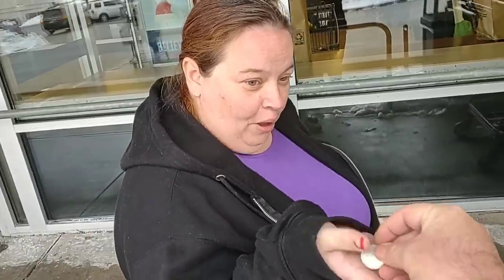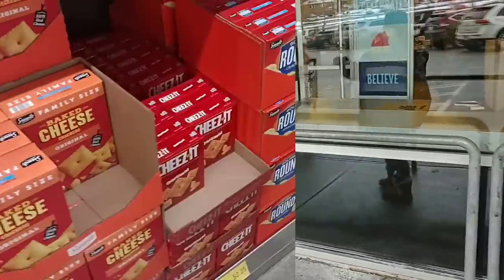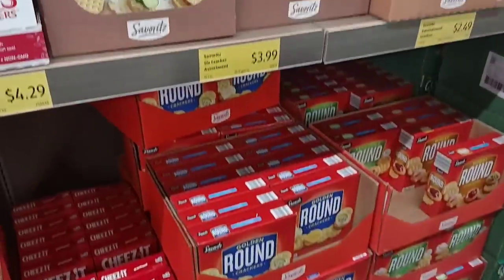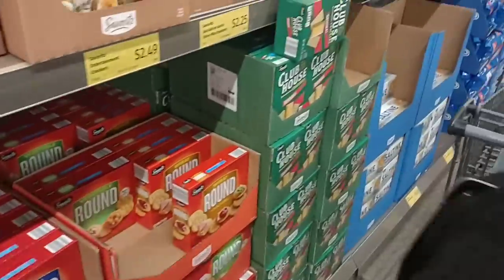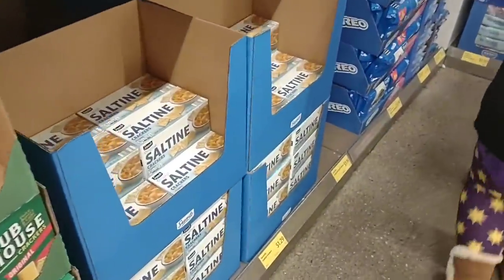We need a quarter for the cart. Especially looking around to see if they actually have stuff in here today, because all the other stores — Kroger, Meijer — are pretty wiped out. It does look more full here.